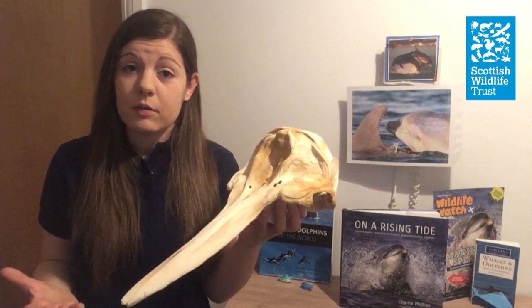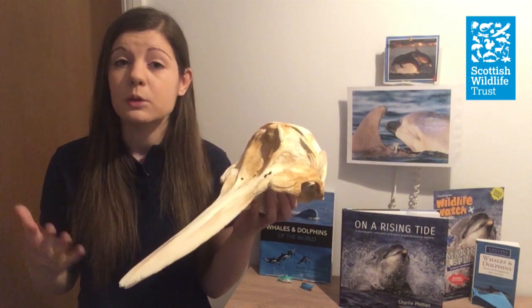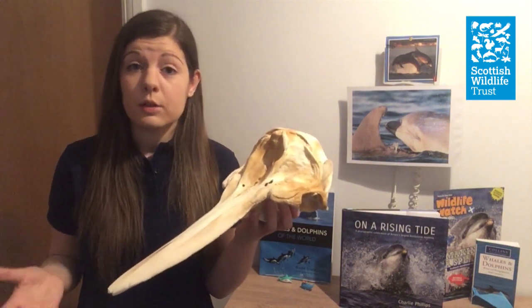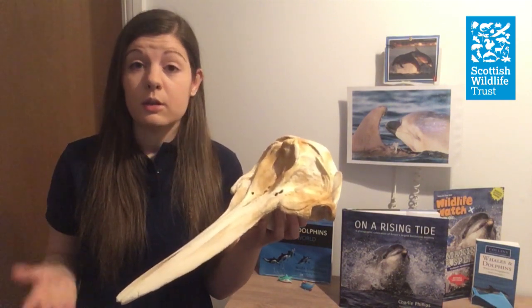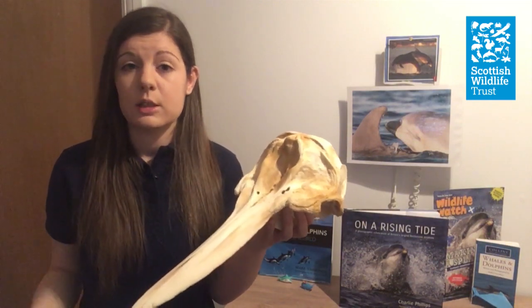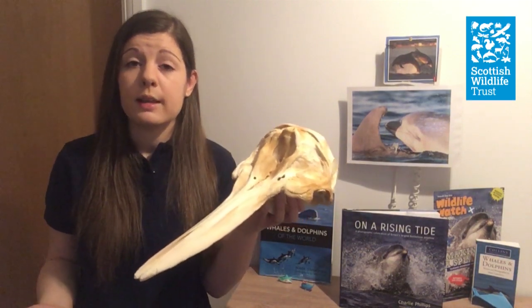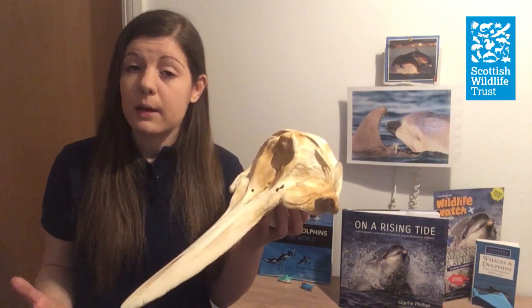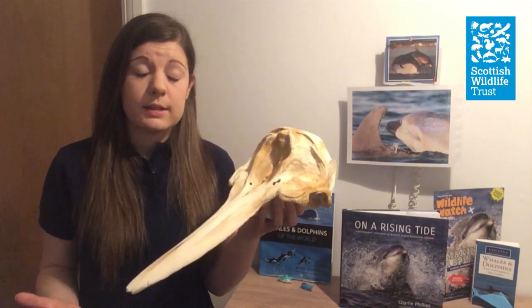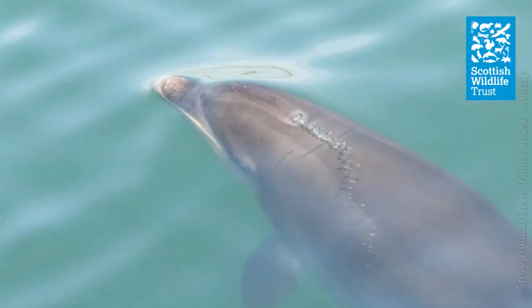We might think of dolphins as not needing to do this, but they are of course mammals, not fish. Unlike sharks, which extract oxygen from the water as they swim, dolphins and whales need to come to the surface to breathe. This need to surface affects almost everything about the way they live, and learning the breathing patterns of different species can help you become a better dolphin watcher.